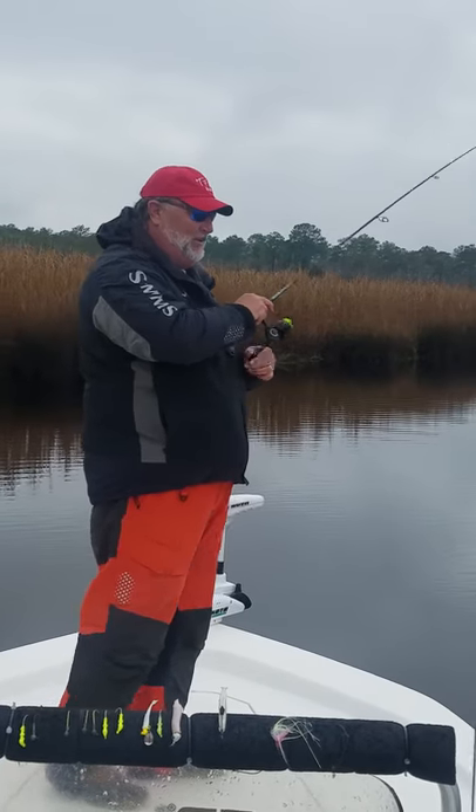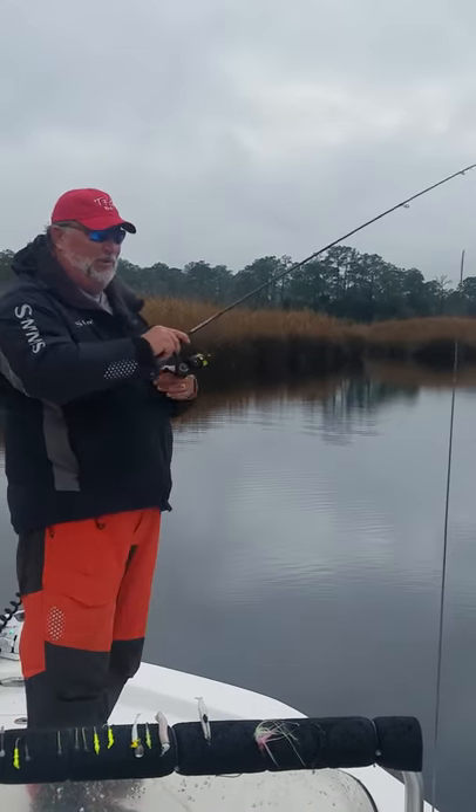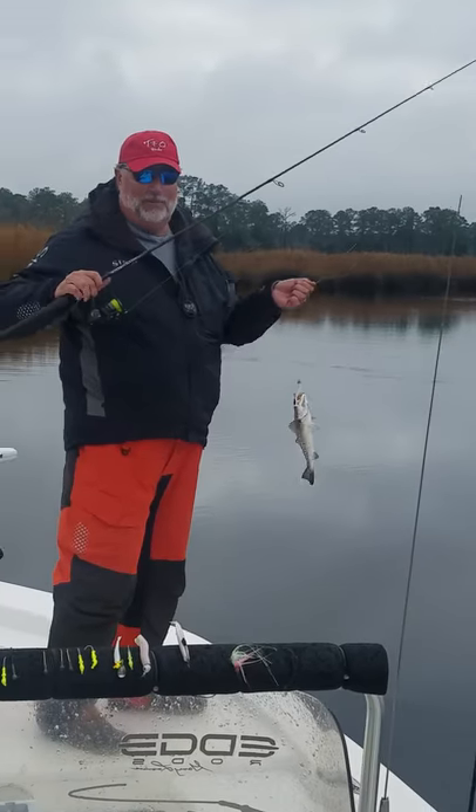We're on a pretty good speckled trout bite here on the noose today. Really want to feel light bites, especially early and late in the season. Don't hesitate going out and grab you one of these.